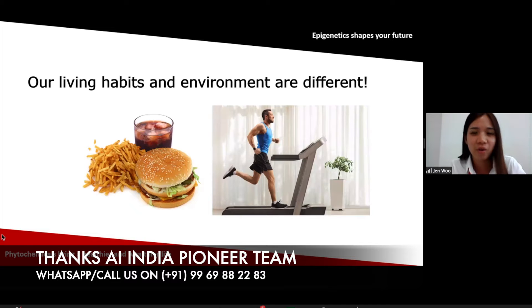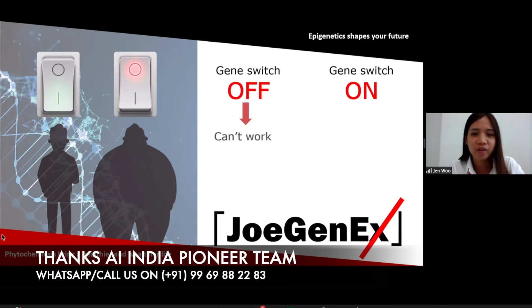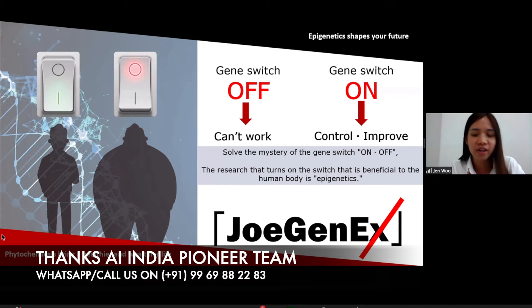Our living habits and environment are also different because everyone eats different food and has a different lifestyle — whether they are active or sedentary. A lot of factors would affect the gene and how the gene works, including exposure to pollution and stress factors. These things actually affect the genes — the turning on and turning off. When the gene switch is off, the function cannot work. But when the gene switch is on, it helps to control and improve our body function. The research that turns on the switch beneficial to the human body is called epigenetics.